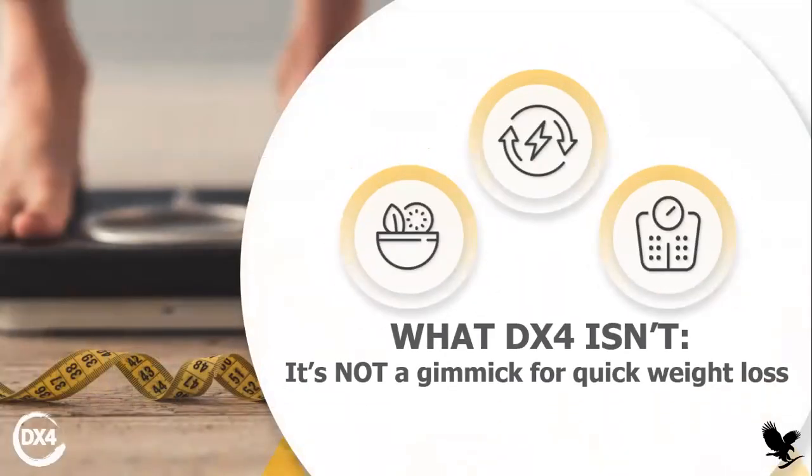Let's talk about what GX4 isn't, so that everyone is on the same page and you understand really what this program is all about. So it's not a gimmick for quick weight loss. Don't think that whenever you're going to use the GX4 program, you're going to just lose weight automatically. This is not a weight loss program. This is more of a cleansing program that will help you and aid you to lose weight. It's a balancing program mainly.